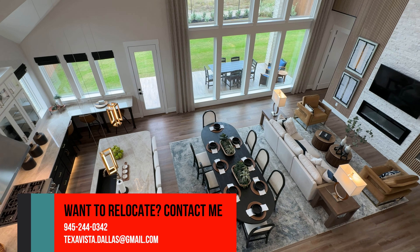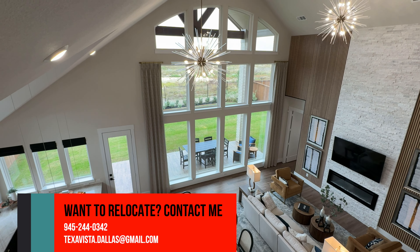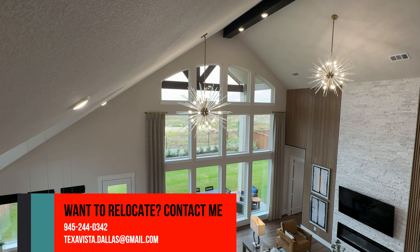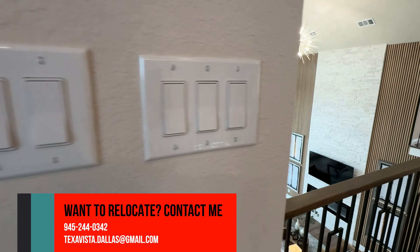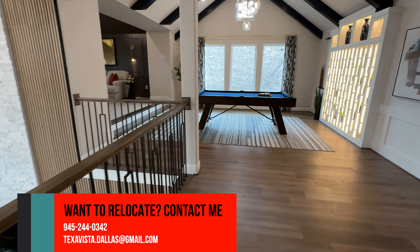My name is Scott Baxter with Texas Vista, brokered by EXP. If you'd like to know more about buying, selling, investing, or relocating to the Rockwall, Texas area, feel free to contact me. All my contact info is in the description below, and I'd love to chat with you.